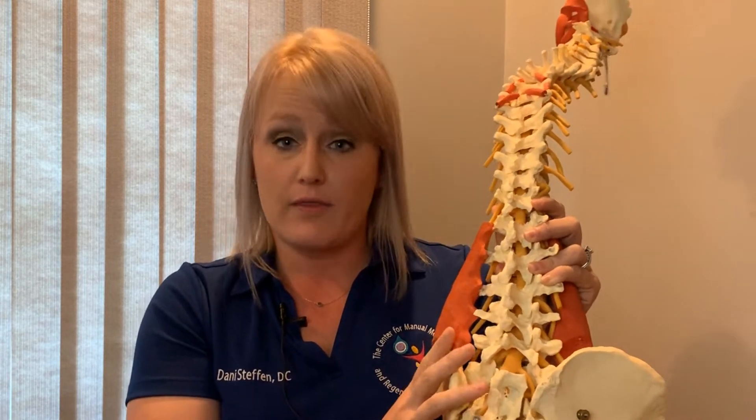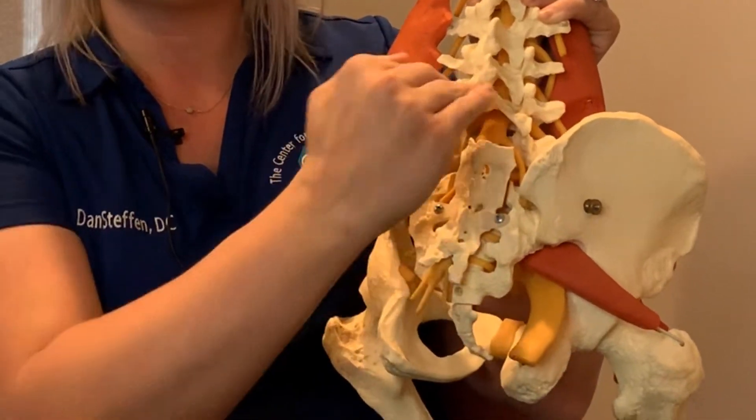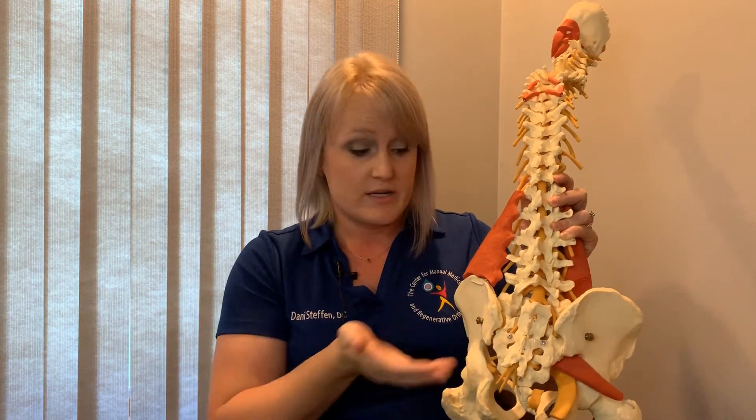After we look at that, we'll also look at the sacrum — this tailbone back here. Sometimes it just goes forward and backwards, but sometimes it side bends. So sometimes the adjustment has a little bit of torque or motion to it, to just get it to act like it's supposed to, to make sure you can keep moving throughout your pregnancy because life doesn't stop.